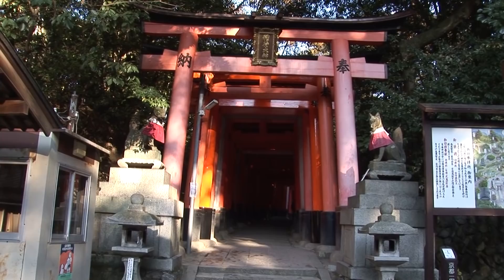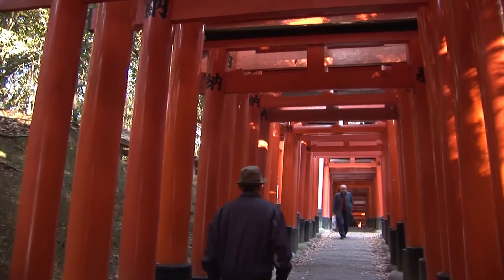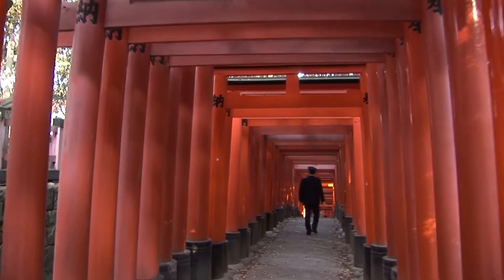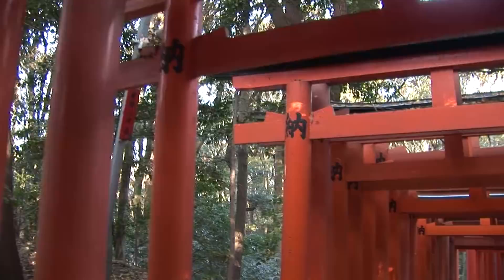The biggest problem with the Inari Shrine is that it's just too popular — it's being loved to death. We're traveling in early December when it's very peaceful, quiet, and nearly empty. The crowds during the season during the day are phenomenal; there will be probably 1,000 people all walking through these gates, so it can get pretty congested.